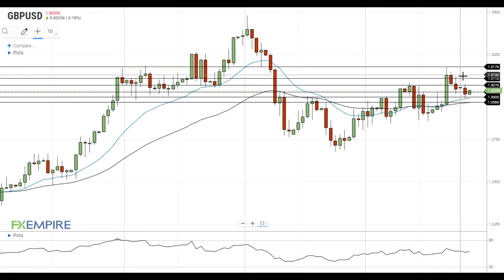On the support side, a move below the support at 1.30 will push Pound dollar towards the next support level at the 50 EMA at 1.2970. Have a nice day and good luck!